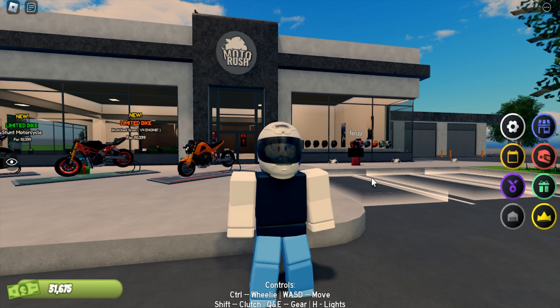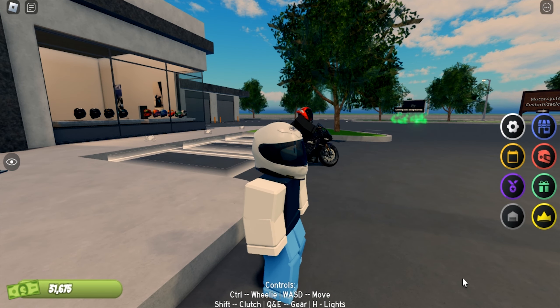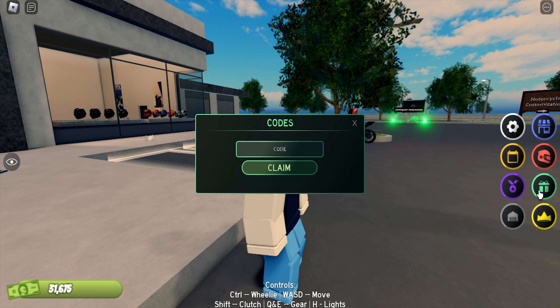Hello guys, there's a new code in Roblox Motoras. To redeem the code, you click this give button and enter the code here. The new code is 100k fev with an exclamation mark.